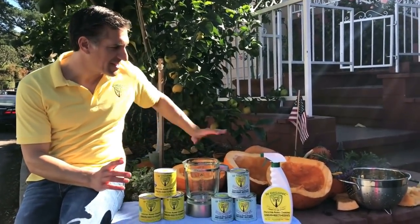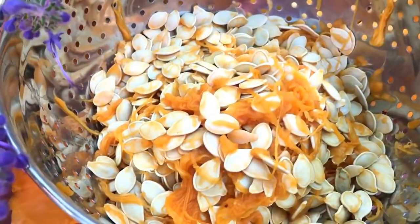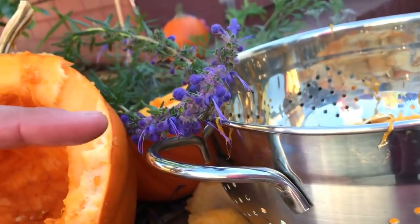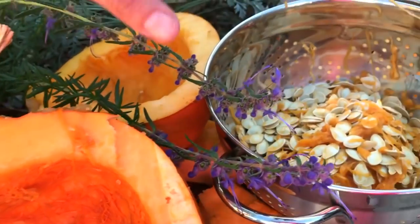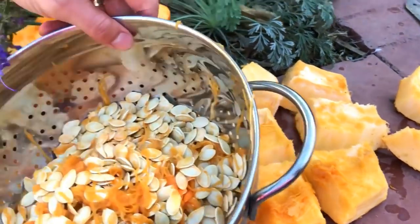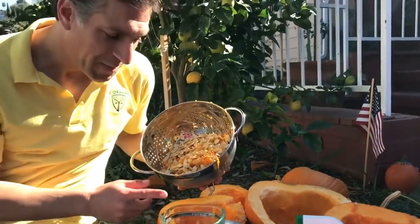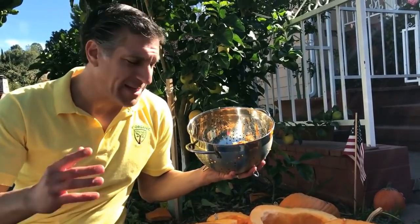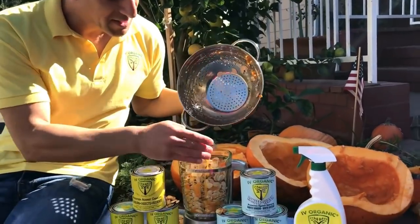Here we are — we just gutted all of these pumpkins. Take a look at all the pumpkins we've hauled out, and take a look at all the seeds we got. What we're going to do is take the seeds and put them in the blender — all of those elements, nutrients, amino acids, and all this good stuff. We're going to put these in the blender now.